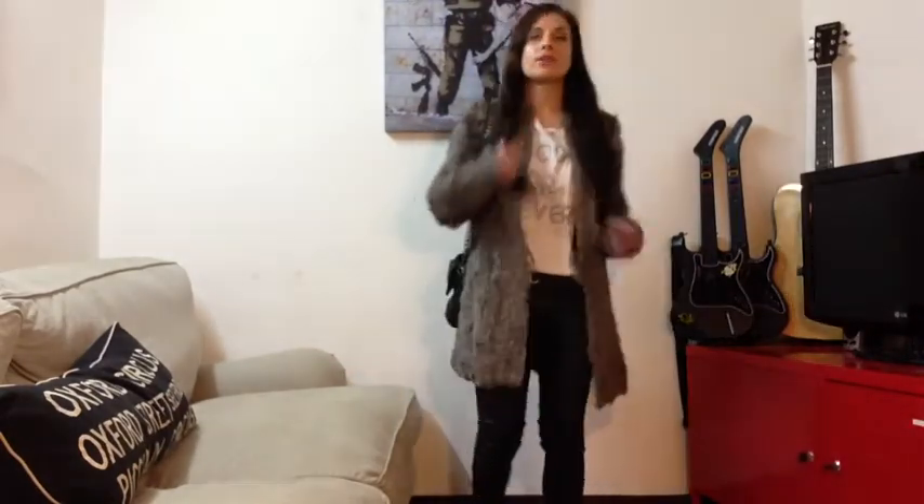Hello everyone, I'm Maria and welcome once more to my channel. I'm going to share with you what I've been wearing today.